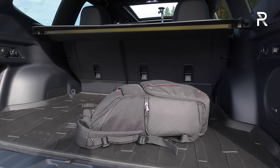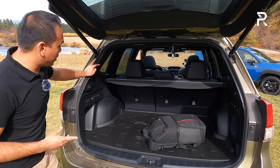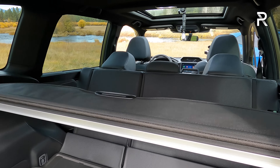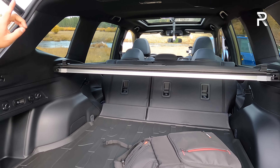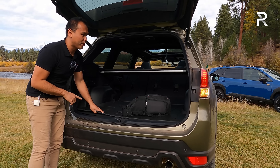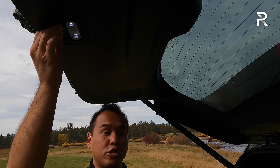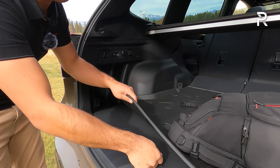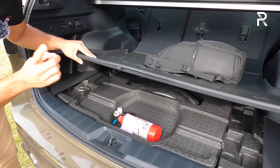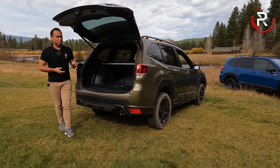The Wilderness still gets all the cargo capacity of the regular Forester — around 27 cubic feet of space, one of the largest openings in the segment. Folding down the rear seats expands cargo to about 70 cubic feet, or 76 cubic feet on the base trim without the panel roof. The Wilderness also comes with a full-size spare tire with a matching wheel that includes a TPMS sensor — great when you're off-roading.